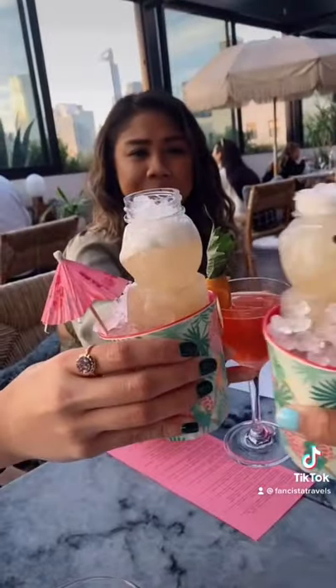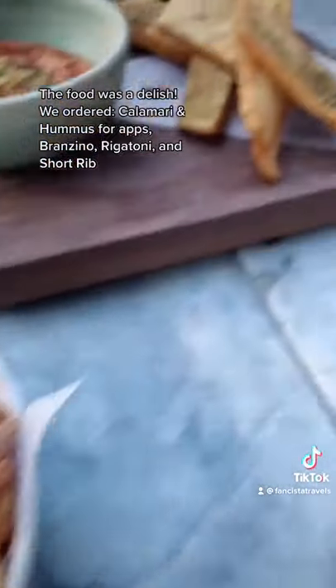How cute is he? The food was delicious. We ordered their calamari and hummus to start.